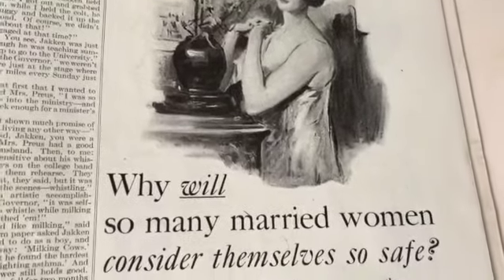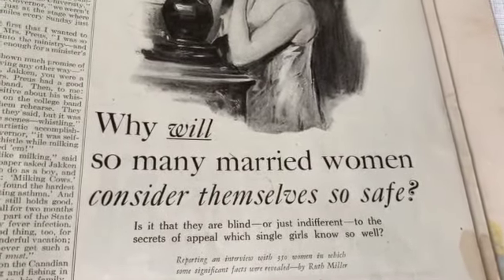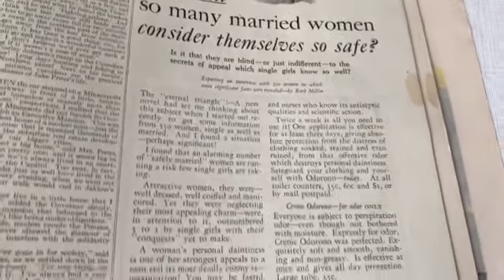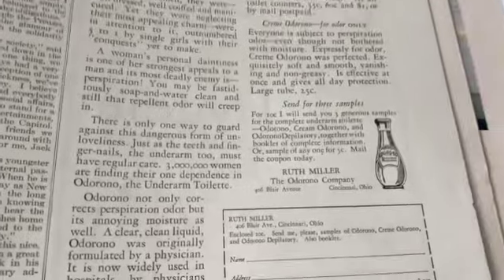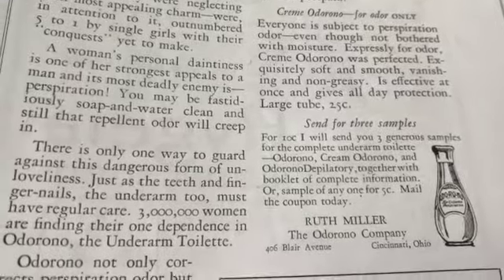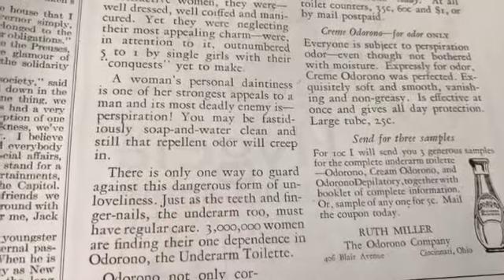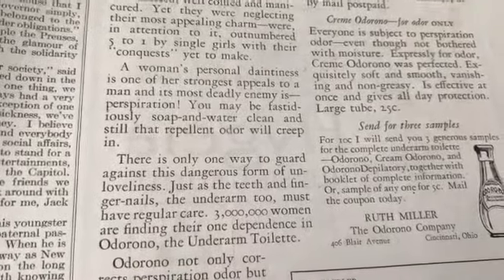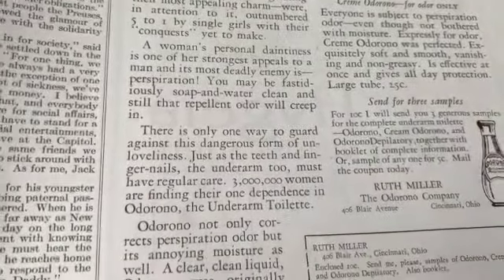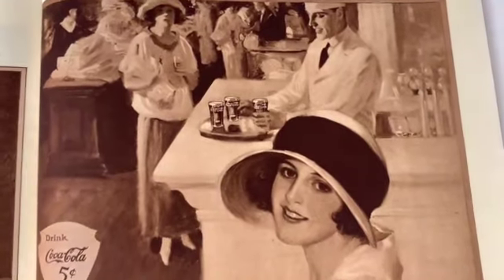'Why will so many married women consider themselves so safe? Is it that they are blind or just indifferent to the secrets of appeal which single girls know so well?' Yes, you have to wear this - Odorono. 'There is only one way to guard against this dangerous form of unloveliness - just as the teeth and fingernails, the underarm too must have regular care.' Look at this Coca-Cola ad!